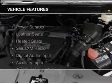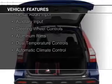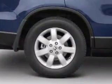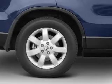The features include a power sunroof, leather seats, heated seats, Sirius XM satellite radio, digital audio input, auxiliary input, steering wheel controls, aluminum rims, dual temperature controls, and automatic climate control.